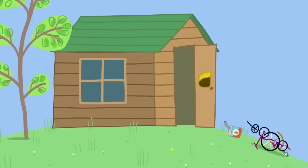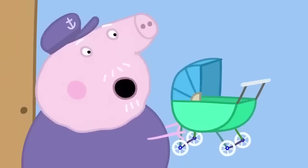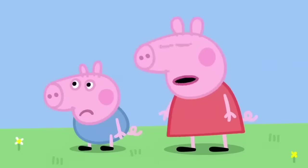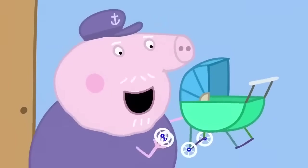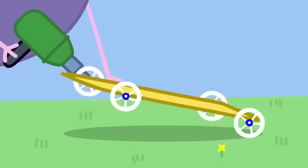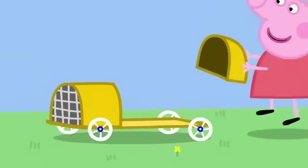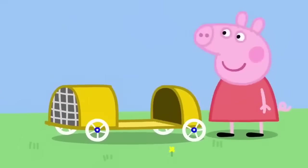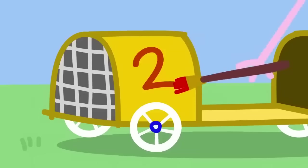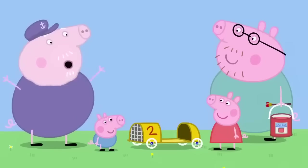This is Grandpa Pig's shed, where he makes things. What have we got here? An old pram. No, George isn't a baby, Grandpa. We only need the pram's wheels, Peppa. This bit can be the bonnet. And this can be the seat. What's your favourite number, George? George's favourite number is two. This racing car will be super fast.